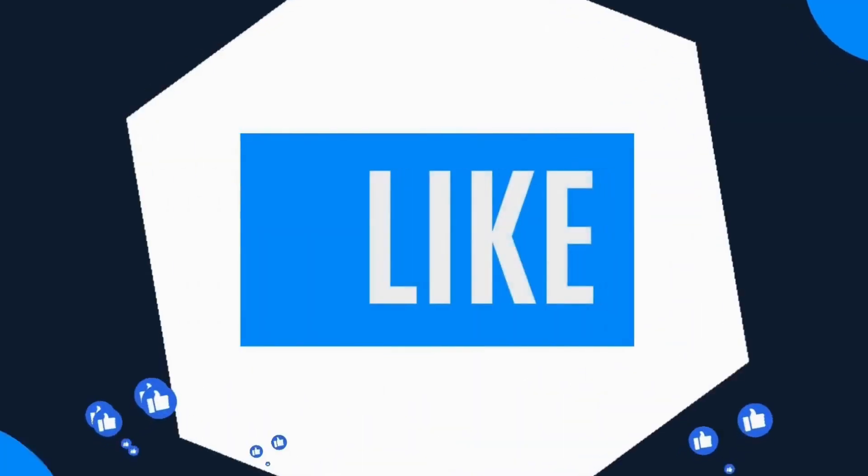Make sure to stay tuned, hit the like button, subscribe to the channel, and leave a comment below.